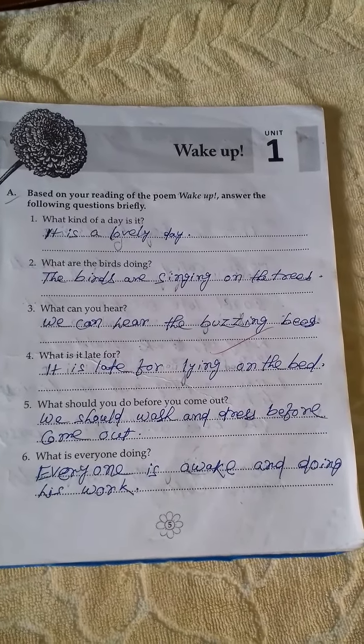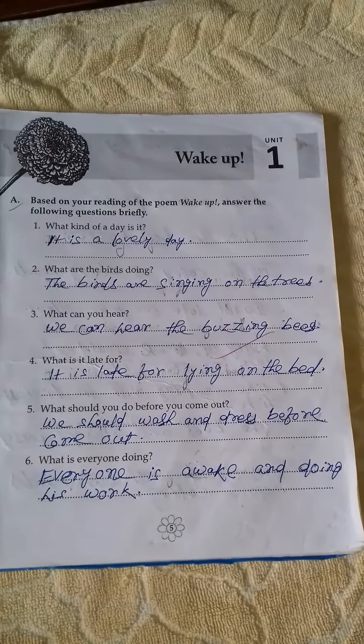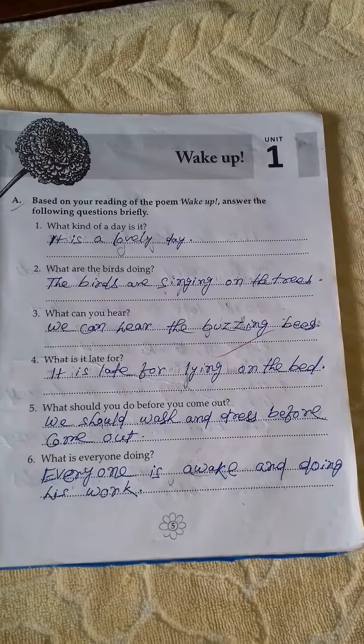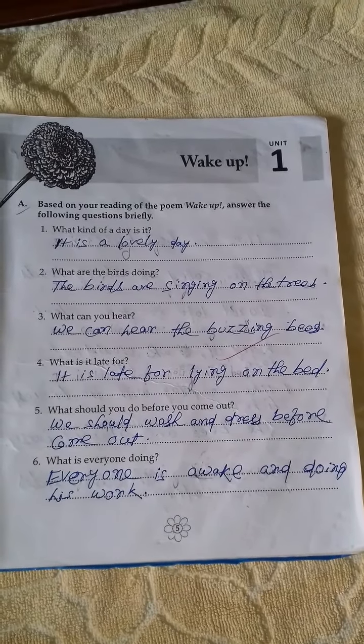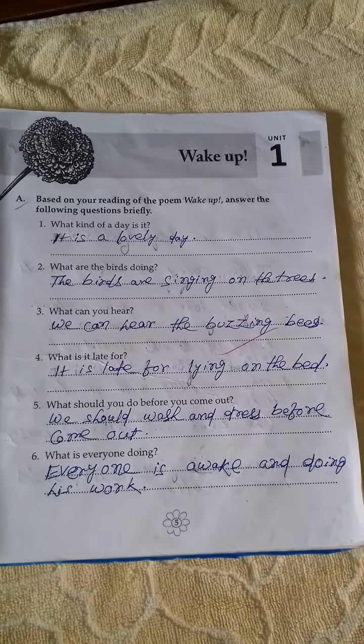What are the birds doing? The birds are singing on the trees. What can you hear? We can hear the buzzing bees. What is it late for? It is late for lying on the bed.